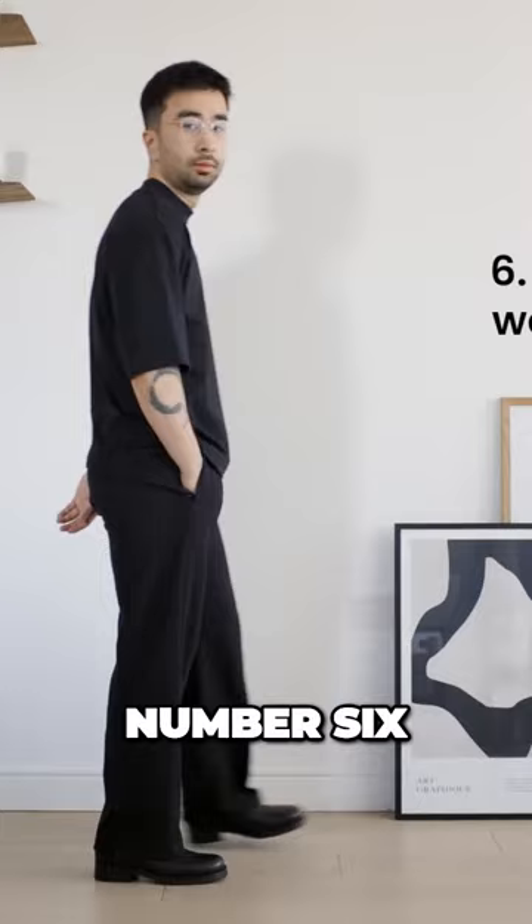Number six: when in doubt, wear black. Black is chic, black is sleek, black is everything.